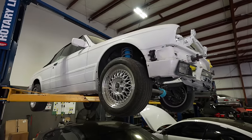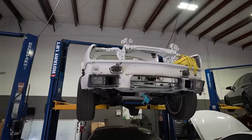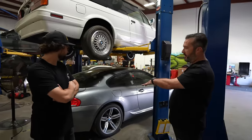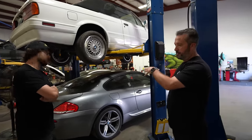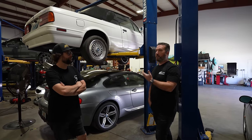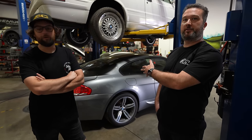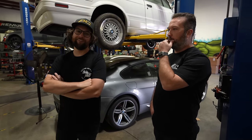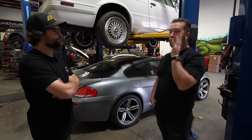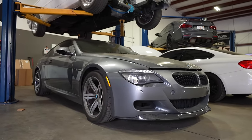Now we've got an E30. Part of what we do here is a really wide range of stuff that all involves BMW. This M6 is here for a manual swap. These have the SMG issue where the SMG pump goes, and every time we check with BMW the price is higher — I think we're at $13,000 for the SMG pump on these cars now.